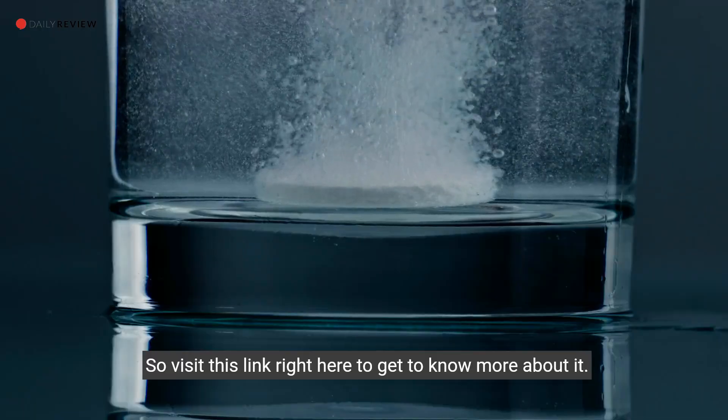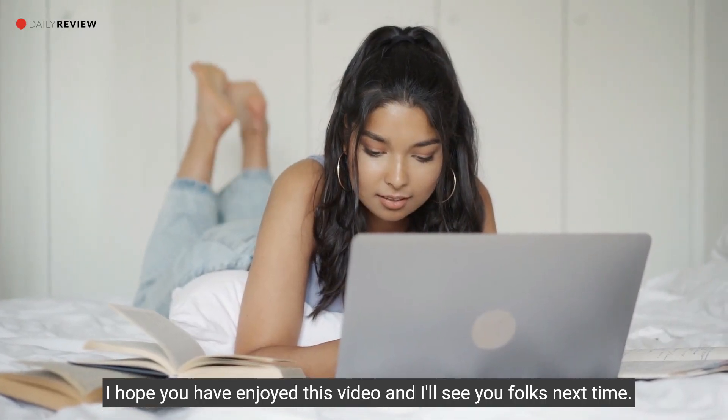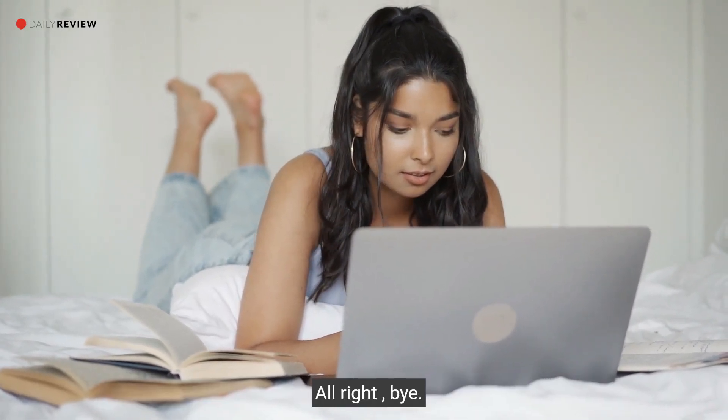Visit the link right here to get to know more about it. Thank you so much for watching — I hope you enjoyed this video, and I'll see you folks next time. Bye!